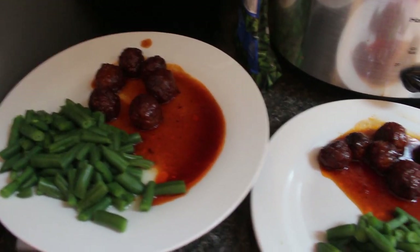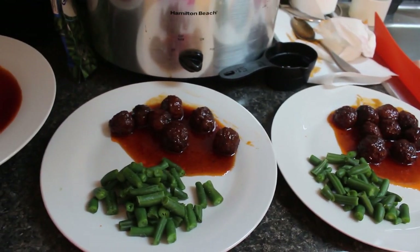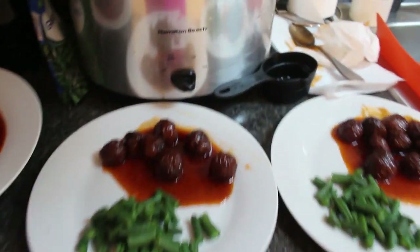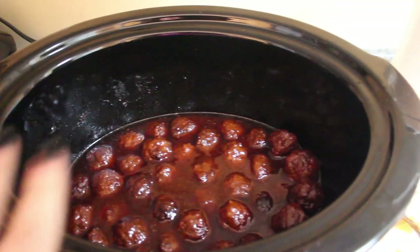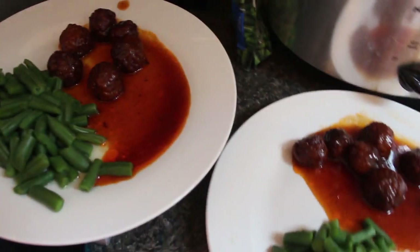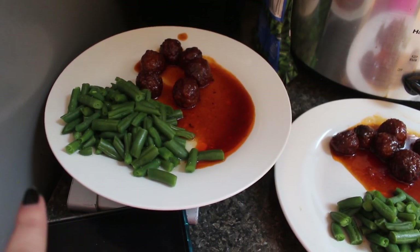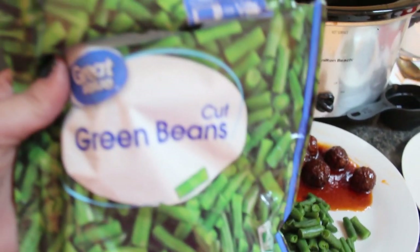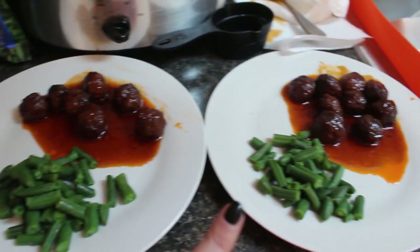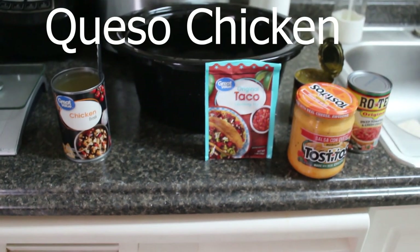Here is dinner. These meatballs were definitely fattier than I prefer — I would not recommend the Italian style since it has pork and beef and is just too much. But doesn't it look delicious? I just went ahead and added some green beans — these little steamed green beans you throw in the microwave. That's my plate, my daughter's plate, and my son's plate. Favorite of the favorites, crockpot meal number three — dump and go — is queso chicken.